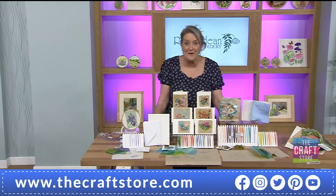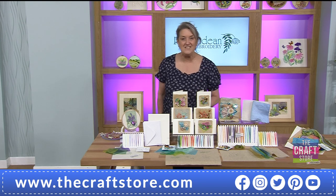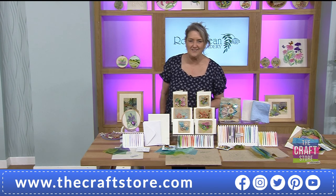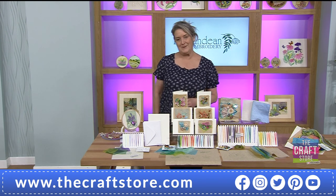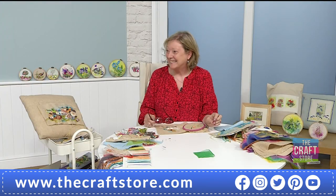Well hello there and welcome back. We've got our second live hour with a one-day special and it's been a popular one. We've only had one hour but already 30% of the whole day stock has gone. It's a Rowan Dean one-day special and of course when the lovely Katrina is here it's going to be a busy hour.